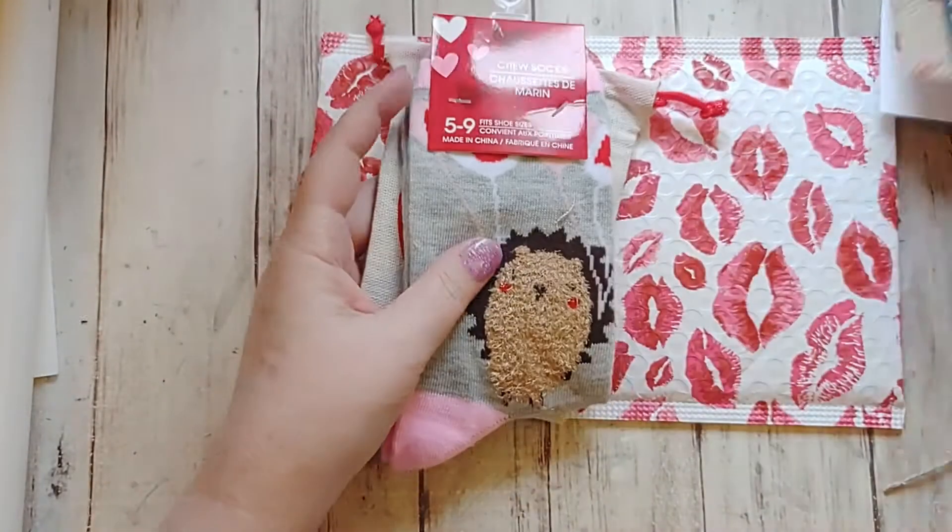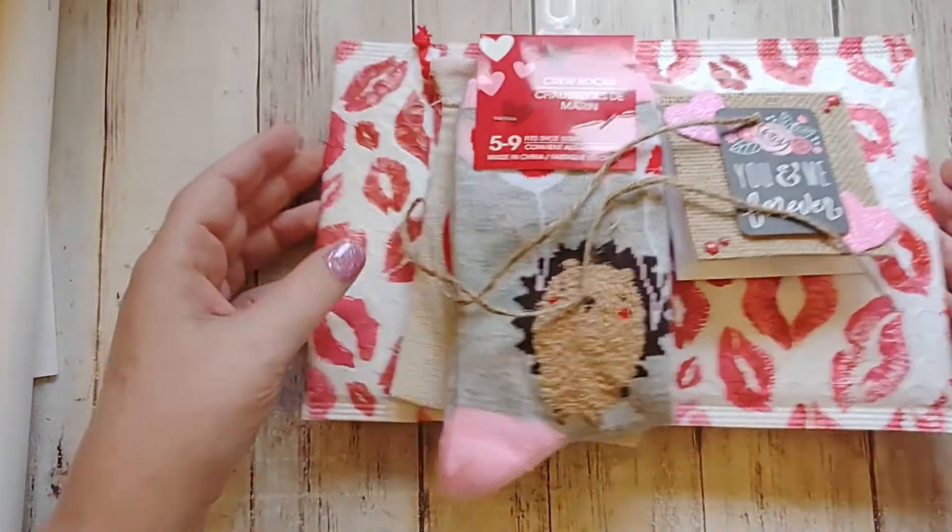So thank you very much, Samantha. This was a really fun package to get in the mail the other day — made my day. Thank you everyone for watching. Go check out Samantha's channel; she does some fun stuff. Have a wonderful day.